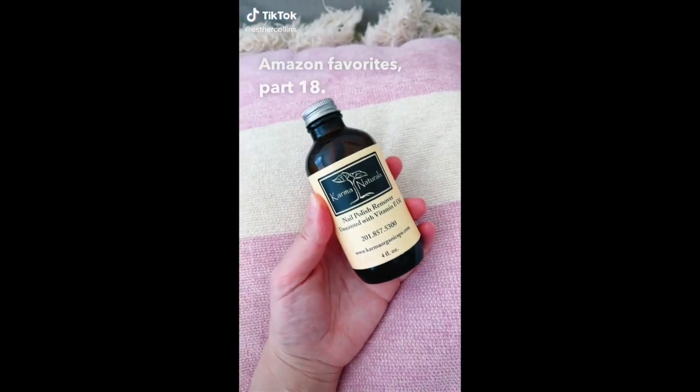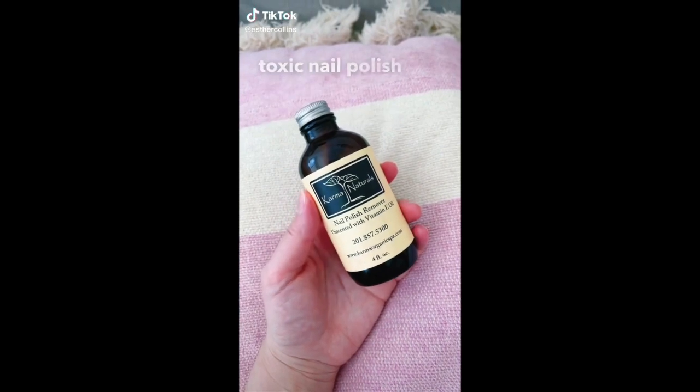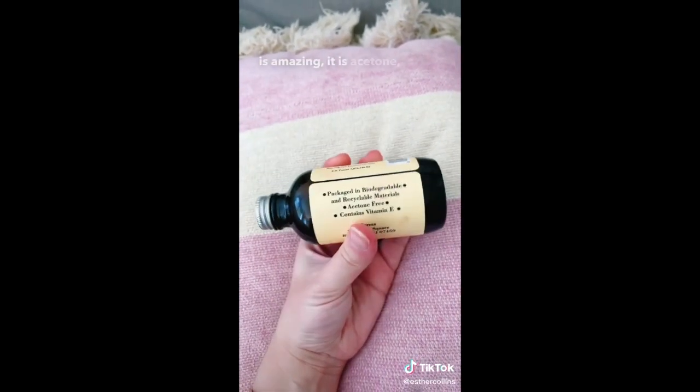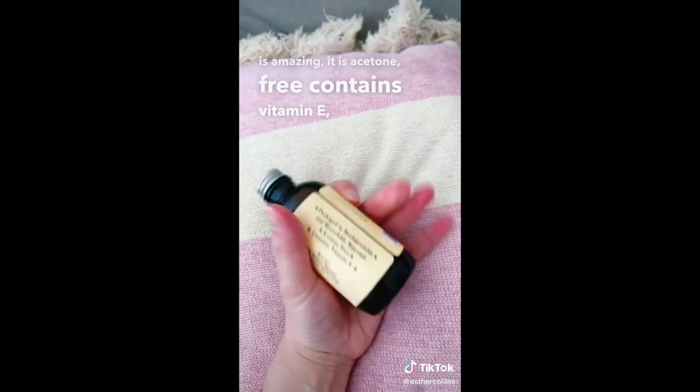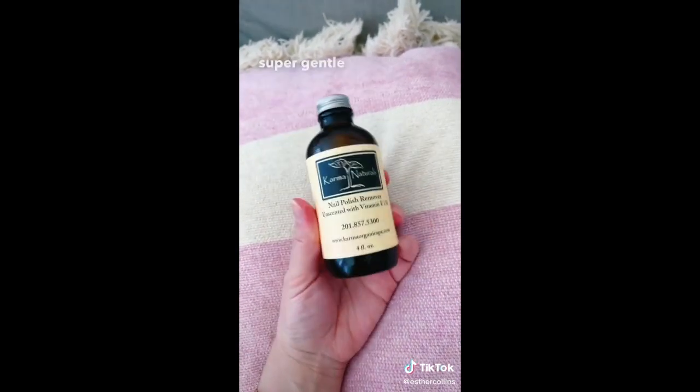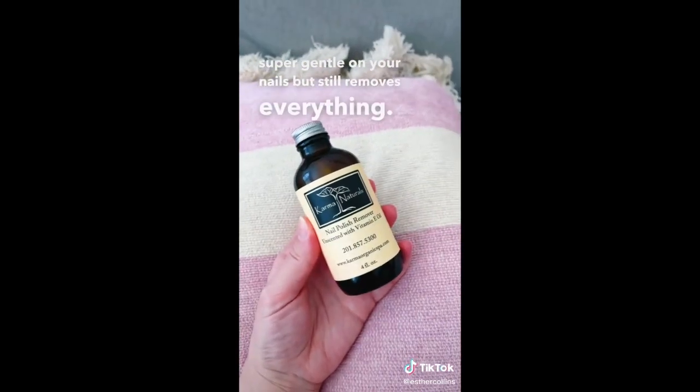Amazon favorites part 18 — if you're looking for a non-toxic nail polish remover, this one from Karma Naturals is amazing. It's acetone-free, contains vitamin E, doesn't have that harsh nail polish remover scent, and it's super gentle on your nails but still removes everything. Link in bio.